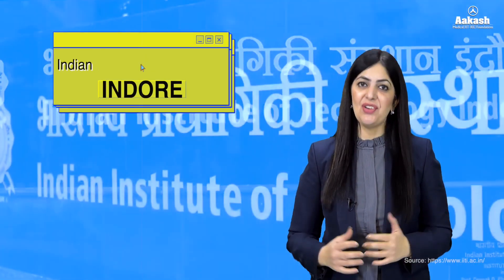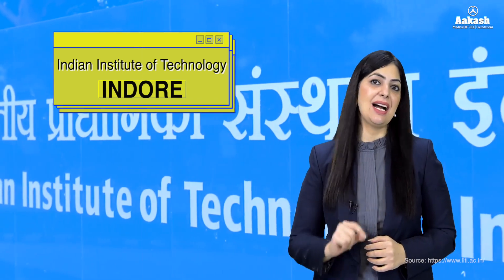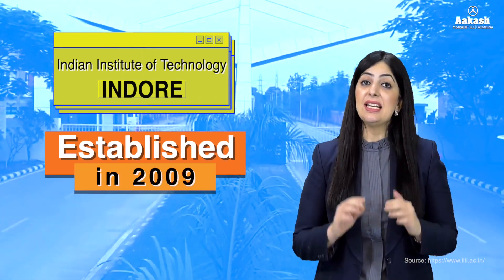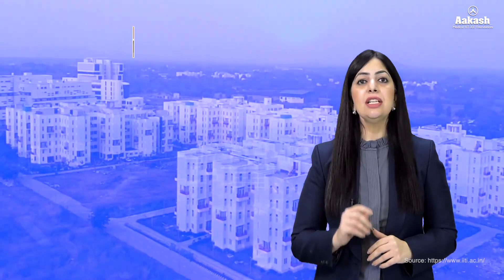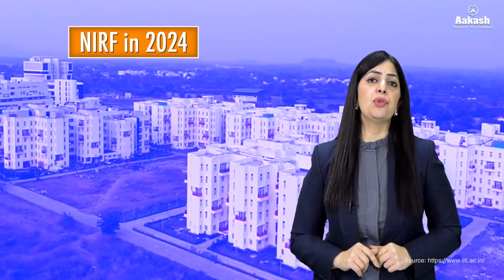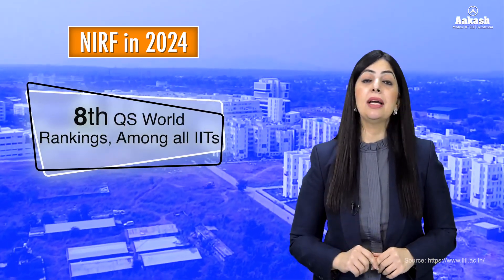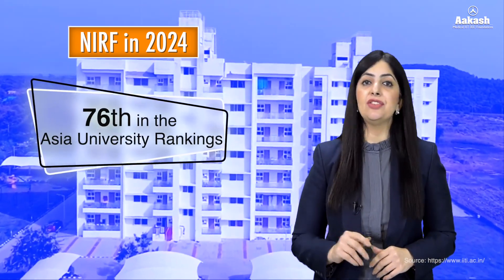Indian Institute of Technology Indore, also known as IIT Indore or IITI, was established by the Government of India in 2009. It is one of the eight newly established IITs. According to NIRF 2024, the IIT has been ranked 16th in the engineering category, 8th by the QS World University Ranking, and 76th by the Asian University Ranking.